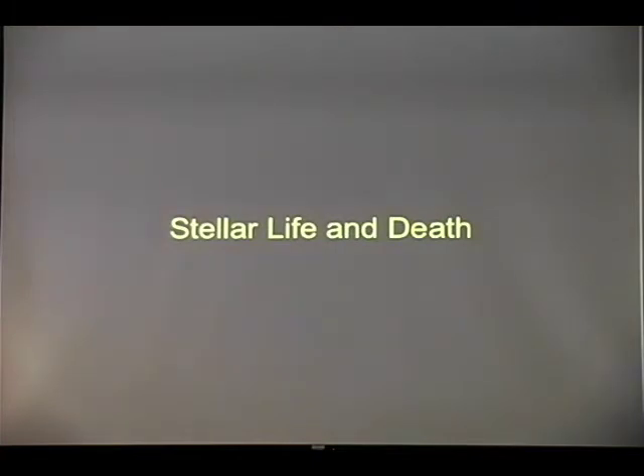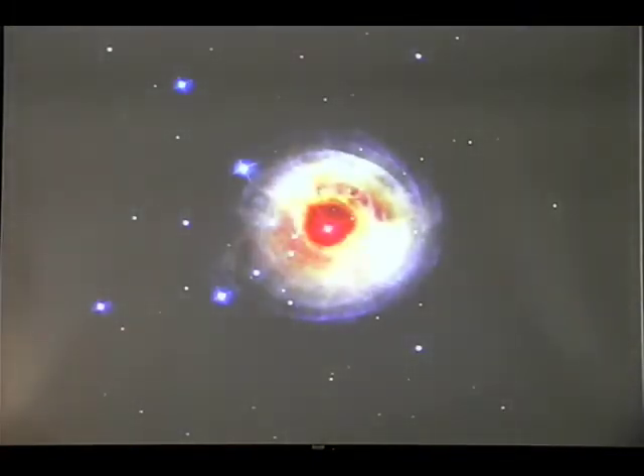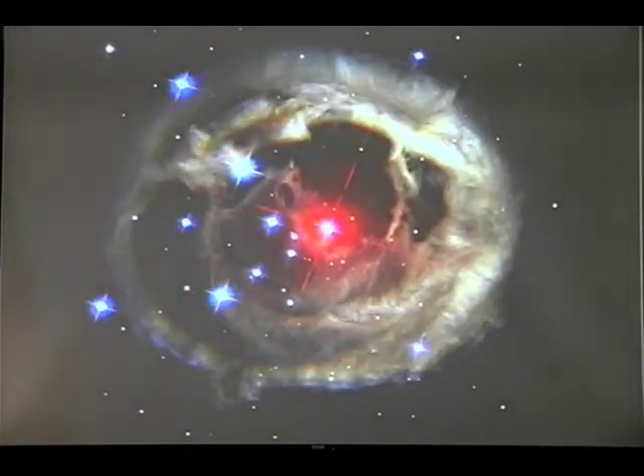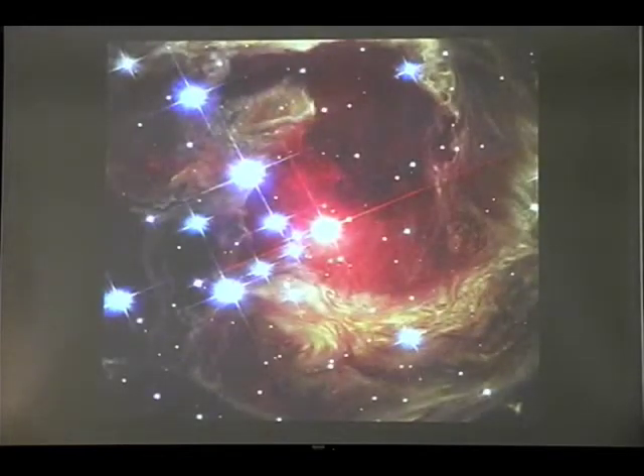Stellar life and death, very quickly. This star brightened up in 2002 — it was a large pulse of light. Light from it propagated, and as light propagated, it illuminated farther and farther regions. Nothing is actually expanding here; it's just light propagating and illuminating the surrounding material. We observe this every few months, and we have now observed it seven times — I showed you five here — of this star V838.